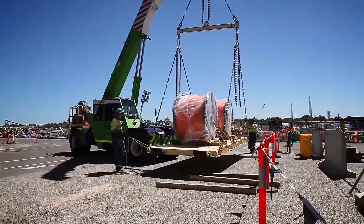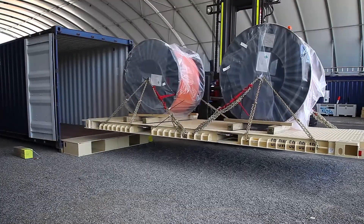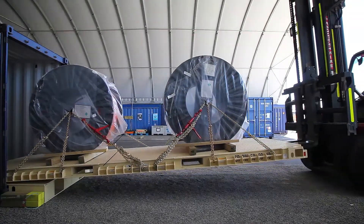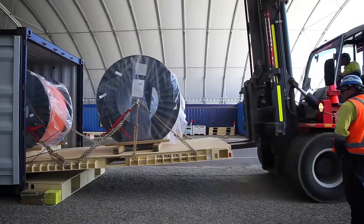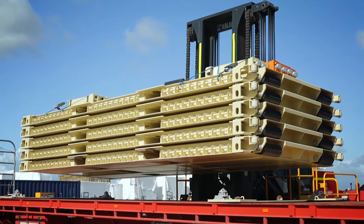By matching each work package to the most appropriate logistics platform, we were able to minimize re-handling and waste and maintain equipment accountability. Empty CROWS can then be nested and stacked together for easy transportation and return delivery.